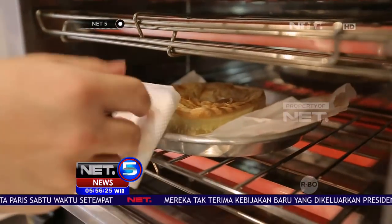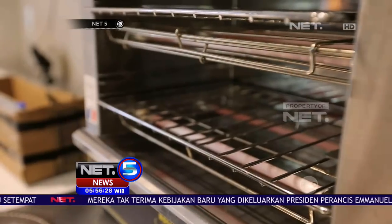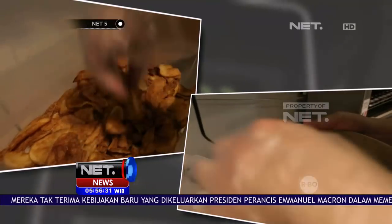Rotinya dikeruk bagian dalamnya dan diisi krim sup ayam. Disajikan dengan potongan kentang goreng dan juga salad.